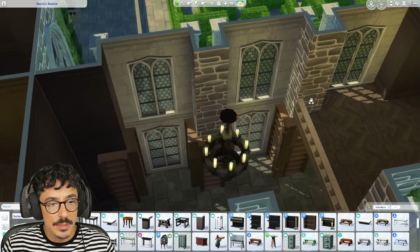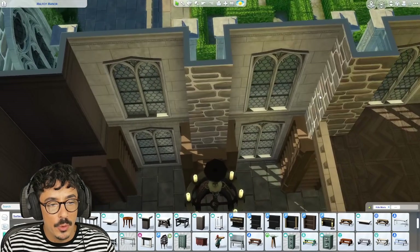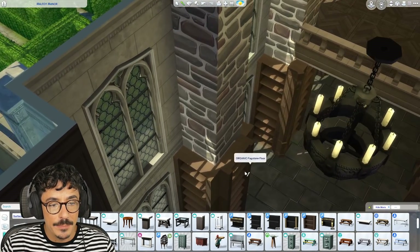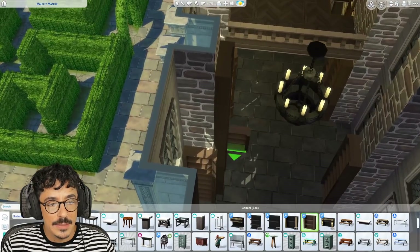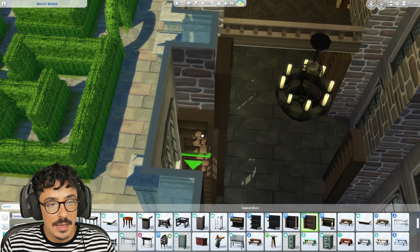Oh my God, I want to go all the way up with the books — I want to go all the way up! Darlings, we're doing it. Absolutely doing it. Modular that up, please. All the way up to there is perfect. Lovely.